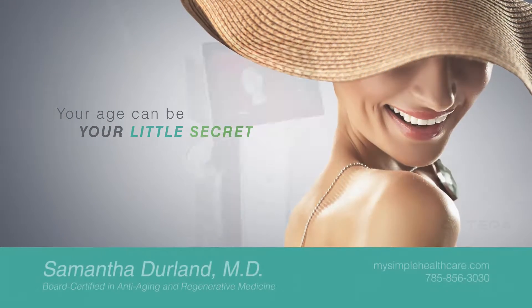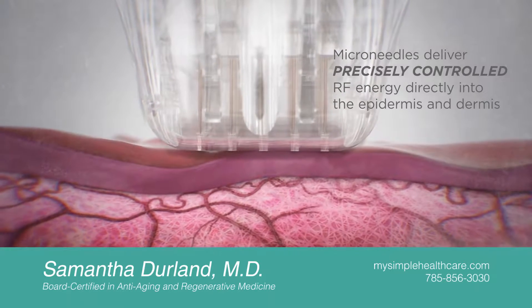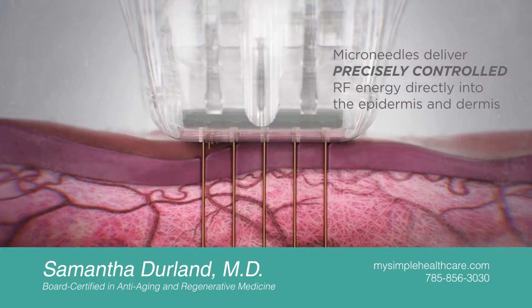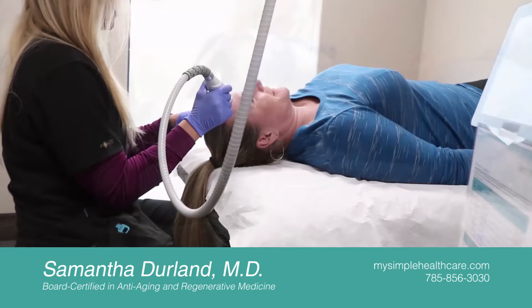Your age can be your little secret with advanced technology by Qterra. Secret RF is a radio frequency microneedling device that is used to treat not only fine lines and wrinkles, but also stretch marks, acne scars, and effects of prolonged sun exposure.